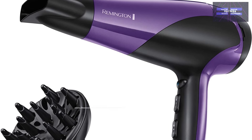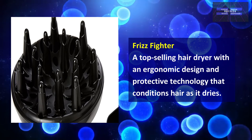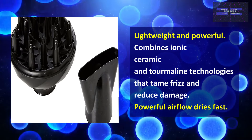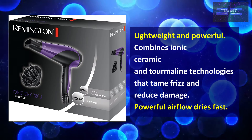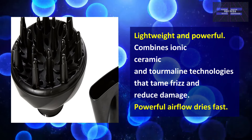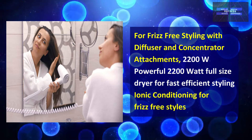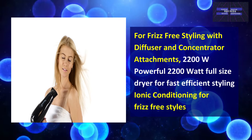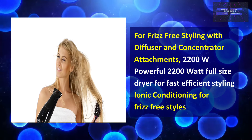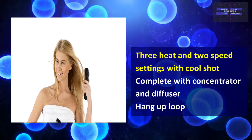At number 2, the Remington Ionic Conditioning Hair Dryer. This is a top-selling hair dryer with an ergonomic design and protective technology that conditions hair as it dries. It is lightweight and powerful, combining ionic, ceramic, and tourmaline technologies to tame frizz and reduce damage. It also has powerful airflow that dries fast. This dryer is designed for frizz-free styling and comes with diffuser and concentrator attachments. It has a powerful 2,200 watts for fast, efficient styling and ionic conditioning for frizz-free styles. It has 3 heat and 2 speed settings with cool shot.